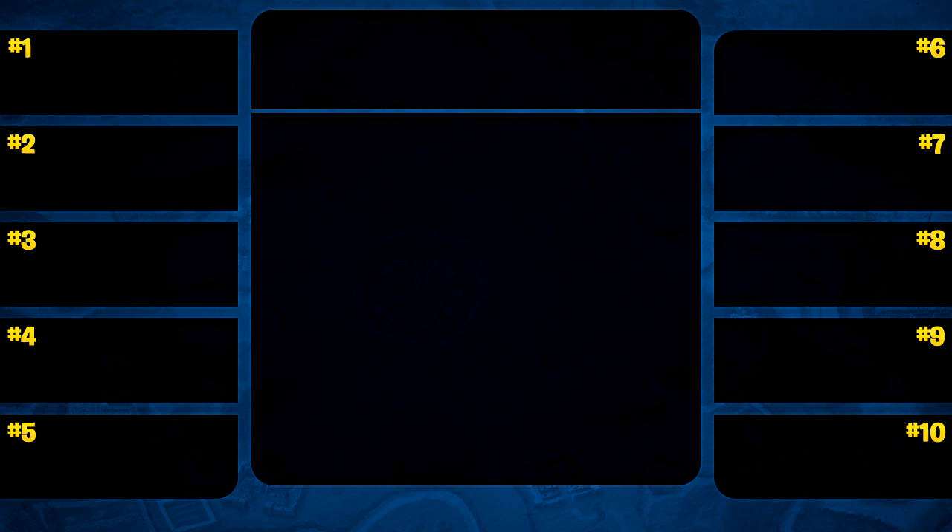Dragon-type is an actually really interesting type, so I'm super hyped to get started with this. If you do enjoy the video, please leave a like — it supports the channel and makes me feel super happy. So without further ado, we're going to get started with number 10.